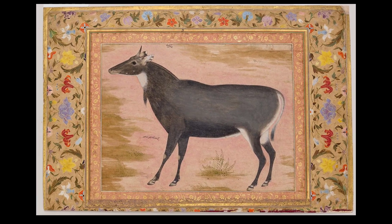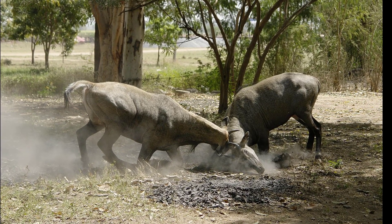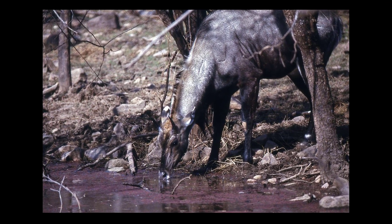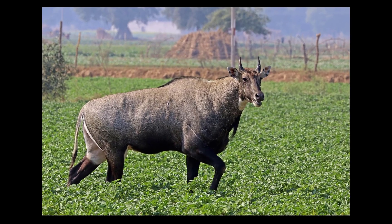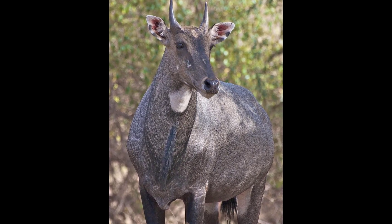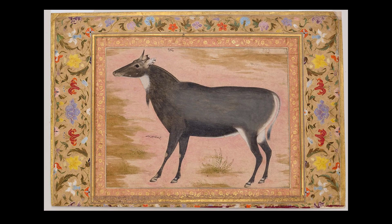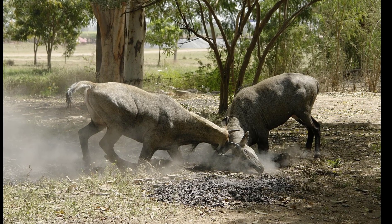Herbivores, nilgai prefer grasses and herbs, though they commonly eat woody plants in the dry tropical forests of India. Females become sexually mature by two years, while males do not become sexually active until four or five years old. Mating season varies geographically, but a peak breeding season lasting three to four months can be observed at most places. Gestation lasts eight to nine months, following which a single calf — sometimes twins or even triplets — is born. Nilgai calves stay hidden for the first few weeks of their lives, and the lifespan of the nilgai is around 10 years.